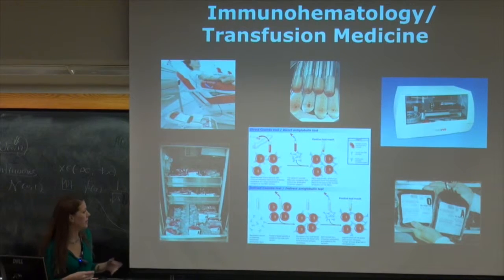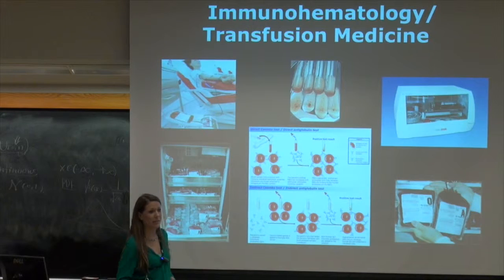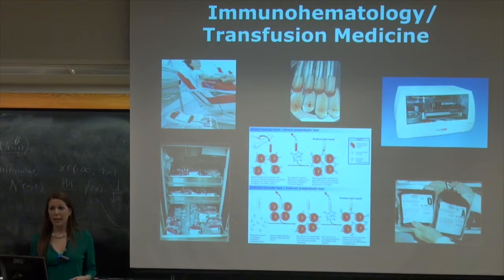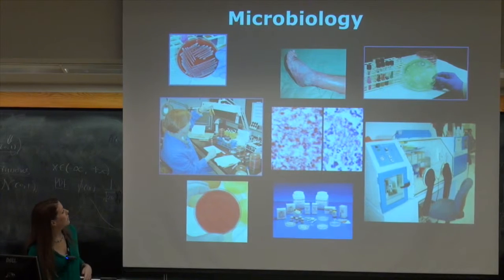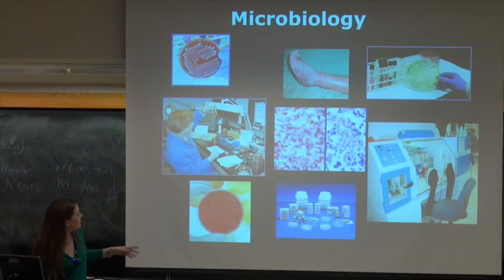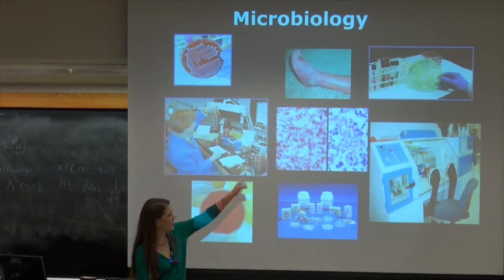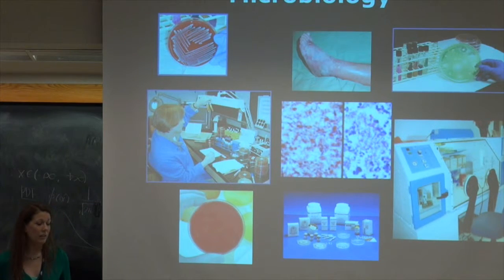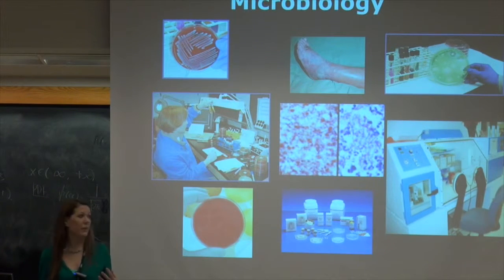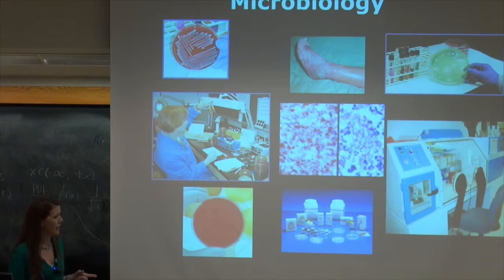Immunohematology, or transfusion medicine, is blood bank — the actual testing of how we find antibodies and antigens in blood. We don't do the actual collection; we have facilities to do that. But we do the testing to make sure patients have compatible blood. Microbiology covers gram staining and all that. We have an anaerobic chamber — not too many facilities have that. Some bacteria has to grow without the presence of oxygen, so we're able to culture and identify that.